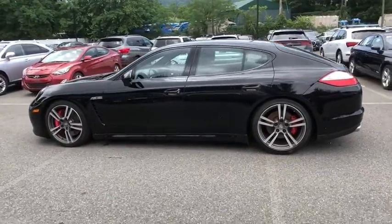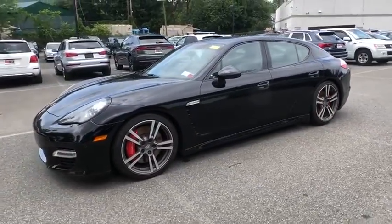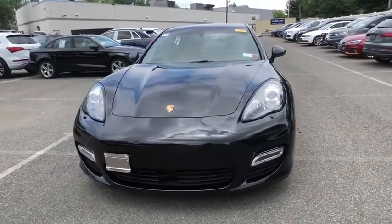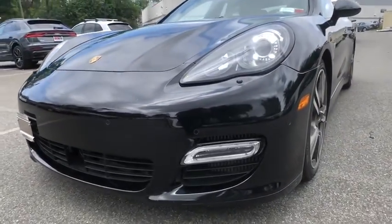This vehicle has less than 30,000 miles. Here are some of this vehicle's great options: power liftgate, power passenger seat, navigation system, keyless entry, all-wheel drive, Bluetooth, leather-wrapped steering wheel, driver lumbar, power steering.